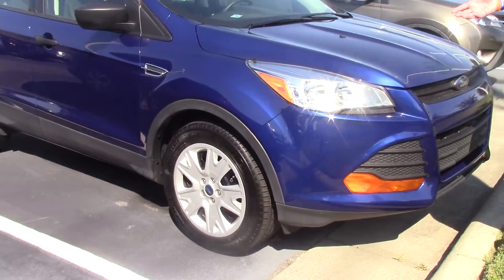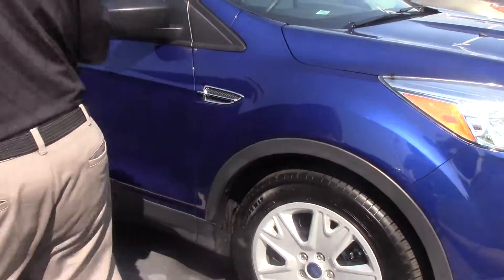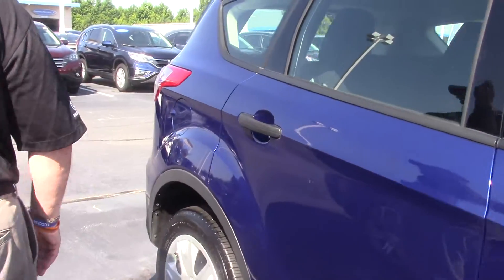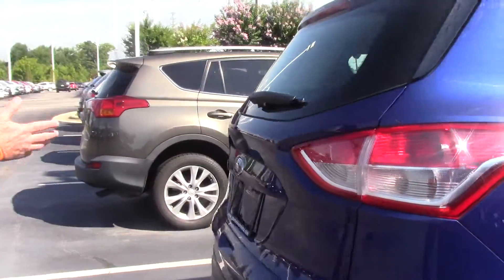I have salivated over these doggone little used cars — I mean these used SUVs. If you're looking for a good little small SUV, it's good on gas, it's got your basics, it's got just about brand new tires on it, and plenty of space in the back for you and your family.